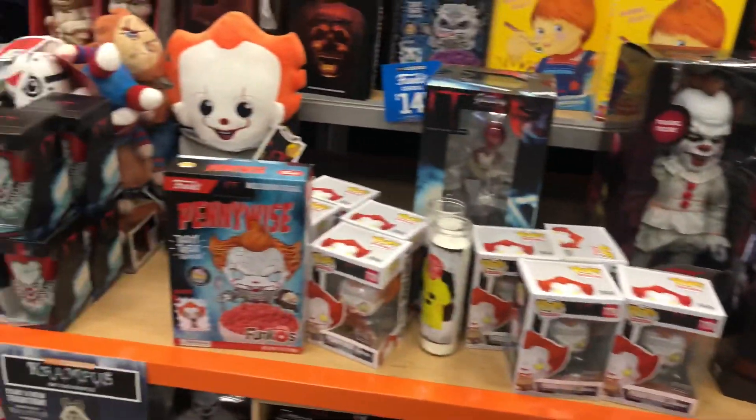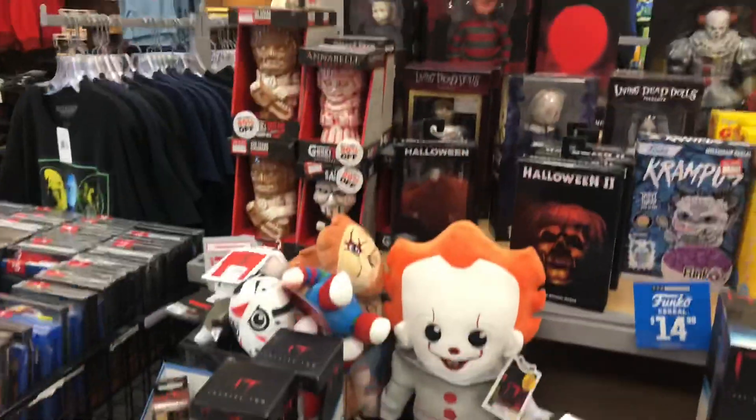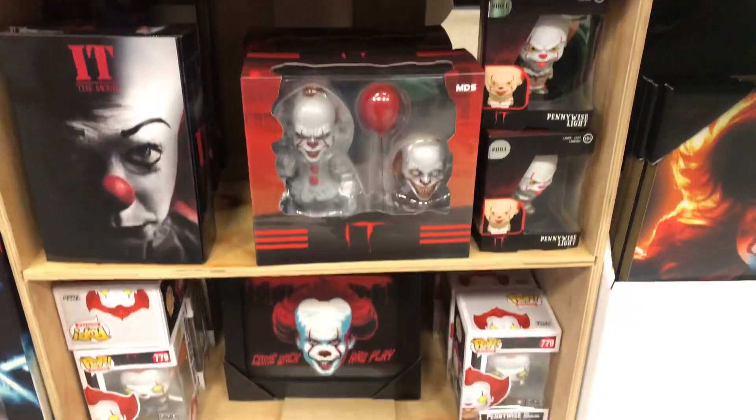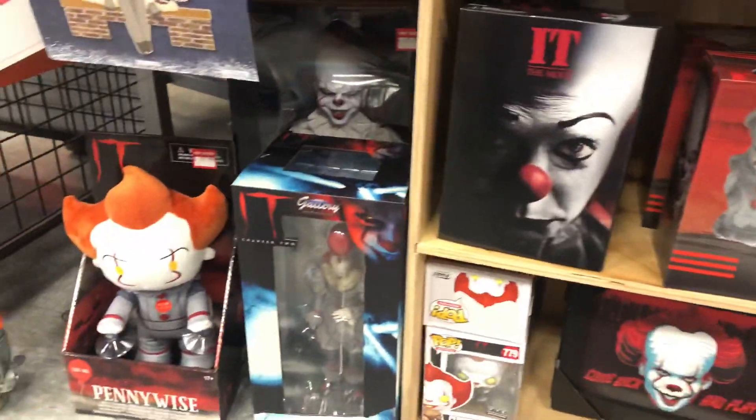Their horror section looked pretty good. They have a lot of goodies, especially in time for the holidays. By the time you're watching this, it's already Christmas Eve, so I mean, you can get late gifts, I guess, unless you get gift cards.